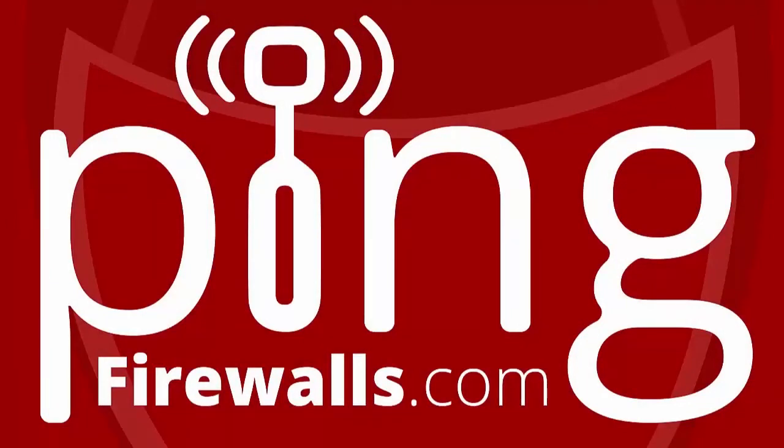Welcome to episode 17 of Ping, the firewalls.com podcast — a bi-weekly look at cybersecurity, including interviews, news, expert tips, and the latest trends. I'm Kevin Baxter, joined by my firewalls.com colleague Andrew Harmon, as we tackle a different feature topic each episode. New episodes are out every other Wednesday, so subscribe or follow on your favorite podcasting platform. Ratings and reviews are appreciated, and you can drop us a line at podcast@firewalls.com.